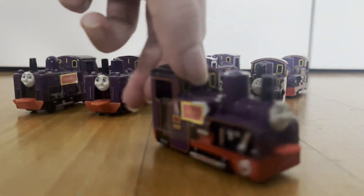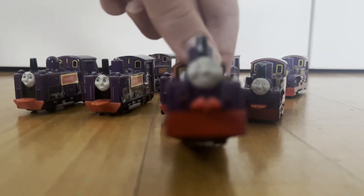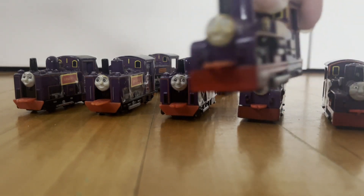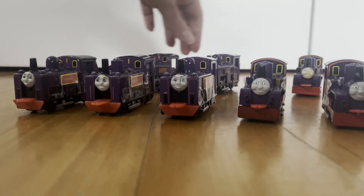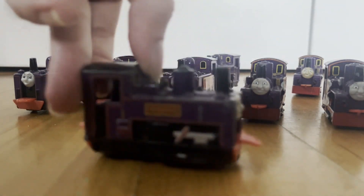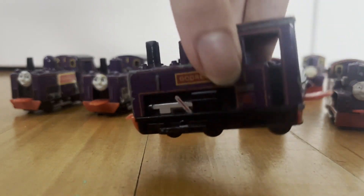It seems a bit faded, but at least his face isn't sun-bleached, unlike Lord Harry. And I am going to get a new Erdl Godred that's in better condition to replace this old one. Soon, when I finish this video, I'm gonna get them all off eBay.